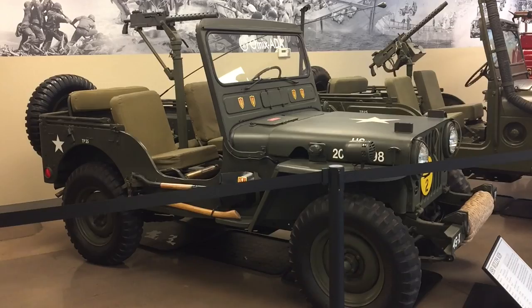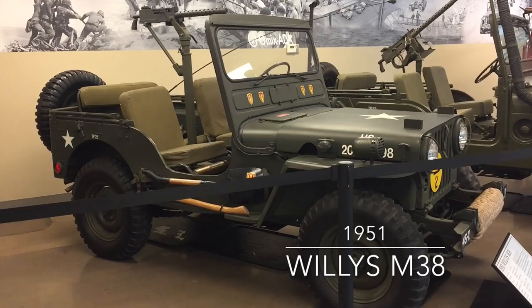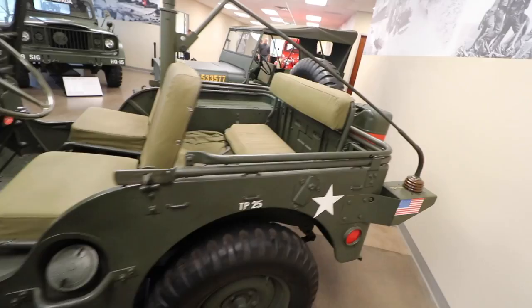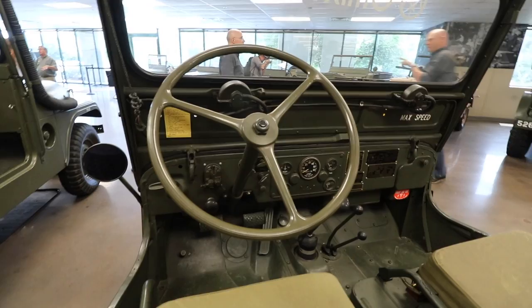They had some leftover MBs, but not enough, so they updated the design and created the M38. This one is a 1951. Even though it's still a flat fender, it has a second battery compartment in the cowl because we were part of NATO at that point and needed 24-volt systems. It has a one-piece windshield and a few other changes, but there are many similarities between the two. This is patterned after the CJ-3A, which came out in 1949.